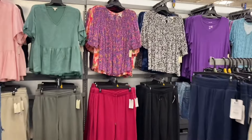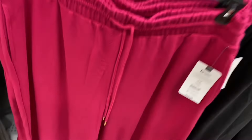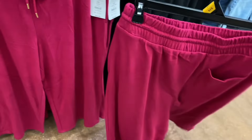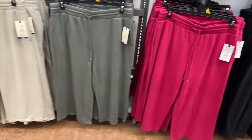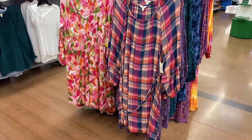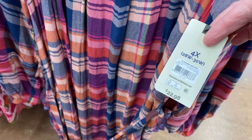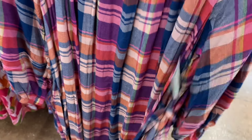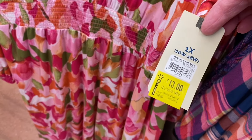Terra and Sky knit pants are $15.98 in 0X-5X with front and back pockets — available in black, pink, green, and beige. There are also some great plus-size dresses — I love the one on the right with the fall-like colors. The shredded mini dress is there too with the belt. There's also a smock waist dress on clearance, down to $13 from basically $20.